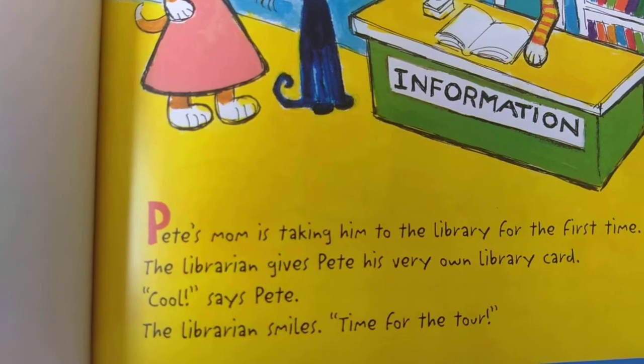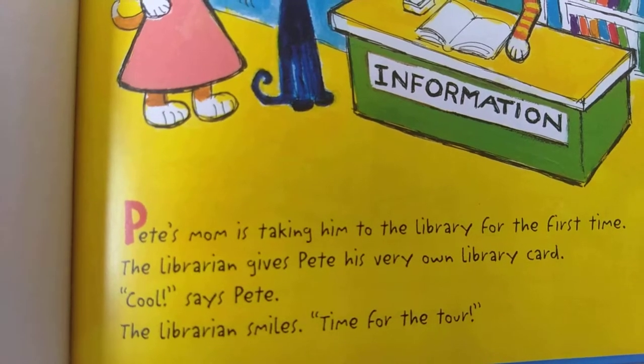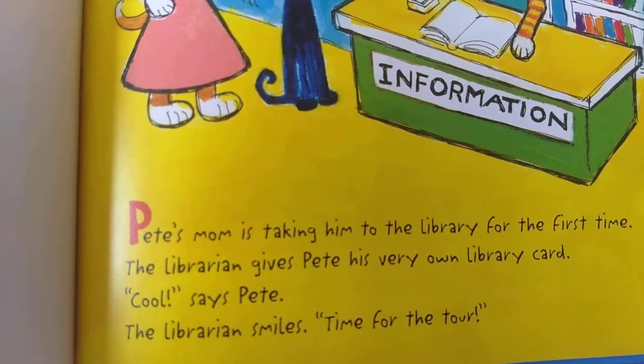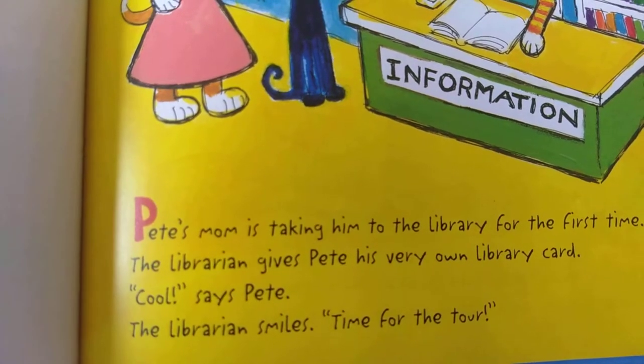Pete's mom is taking him to the library for the first time. The librarian gives Pete his very own library card. Cool, says Pete. The librarian smiles. Time for the tour.